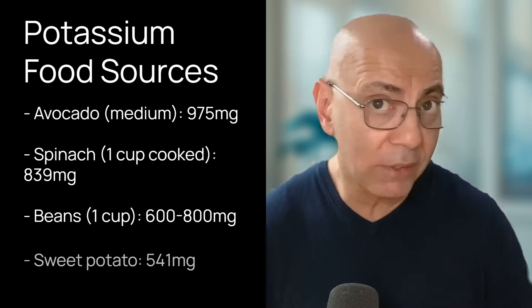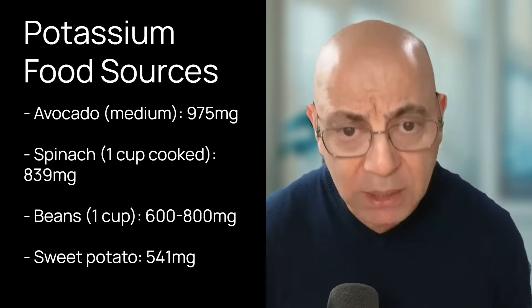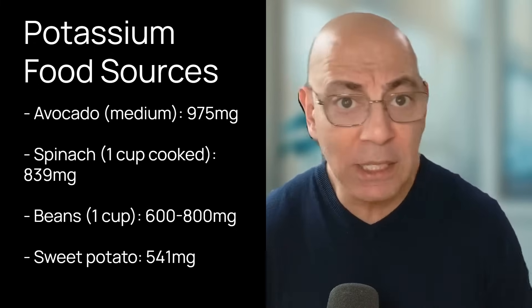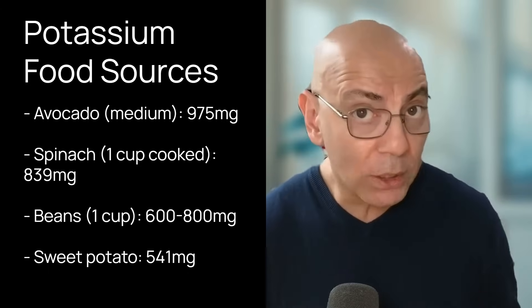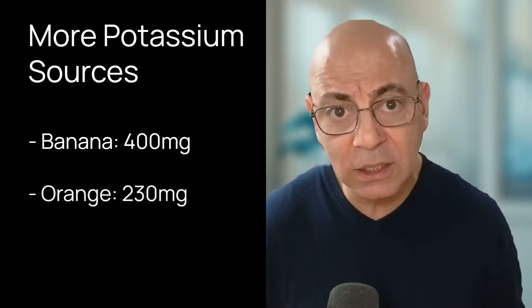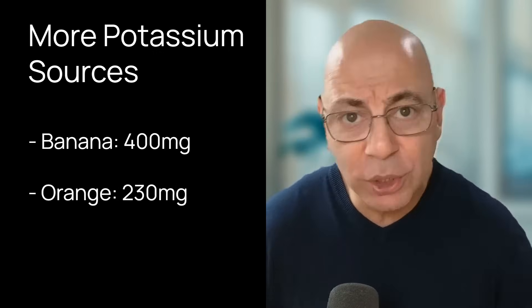If you're wondering how to get that much potassium, it's very simple. One medium avocado is about 975 milligrams. One cup of cooked spinach is about 839 milligrams. A cup of cooked beans is 600 to 800 milligrams. One sweet potato is 541 milligrams. One banana is about 400 milligrams, and one orange is about 230 milligrams.